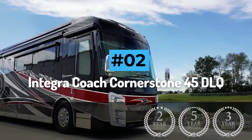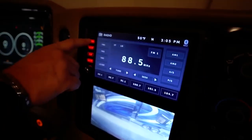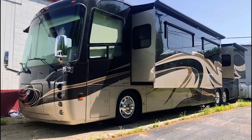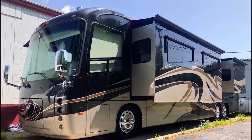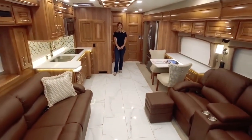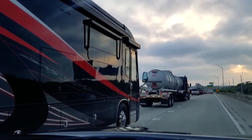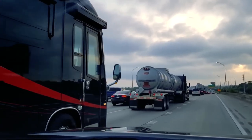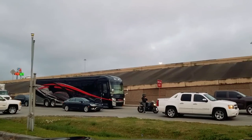Number two: Integra Coach Cornerstone 45 DLQ. With a traditional cockpit design, revolutionary intelligent wheel steering, and the latest mobile i2 screen technology, the Integra Coach Cornerstone 45 DLQ is a high-tech coach perfect for travelers who like to move around in style. The 45 DLQ is powered by a 650 horsepower Cummins engine for incredible power and silky smooth delivery.